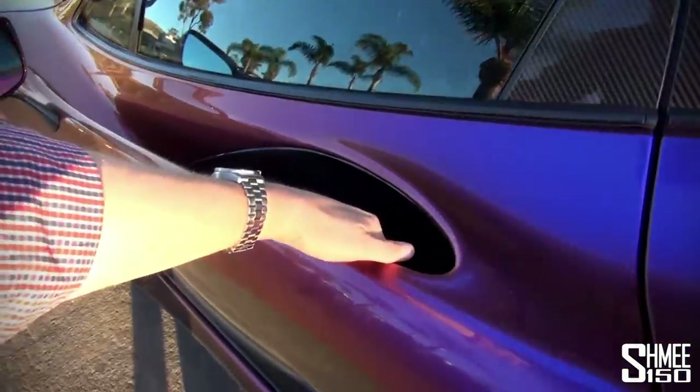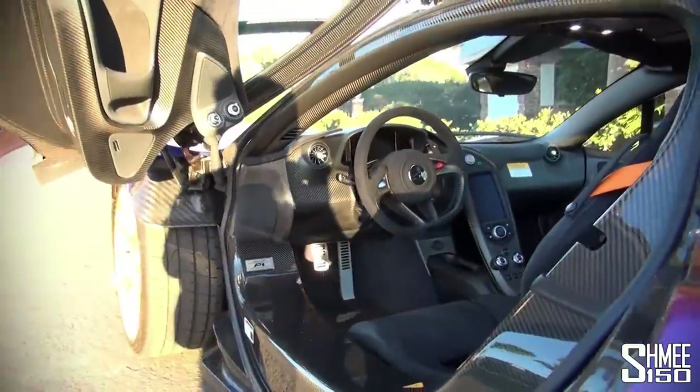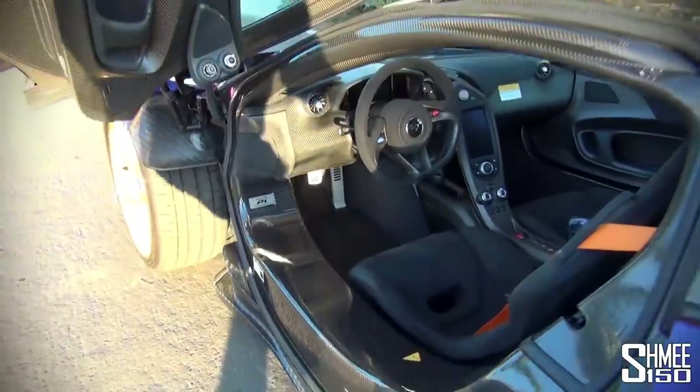Take a quick look at the inside. On the inside it's all race car — carbon, Alcantara, and the orange seat belts to finish it off.